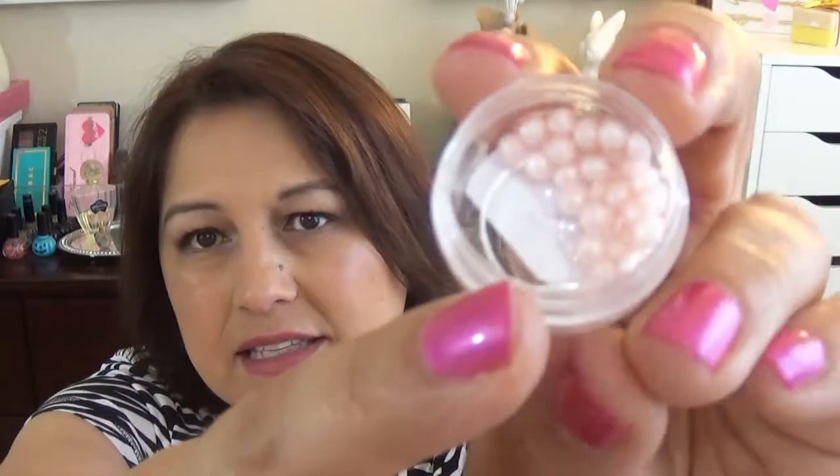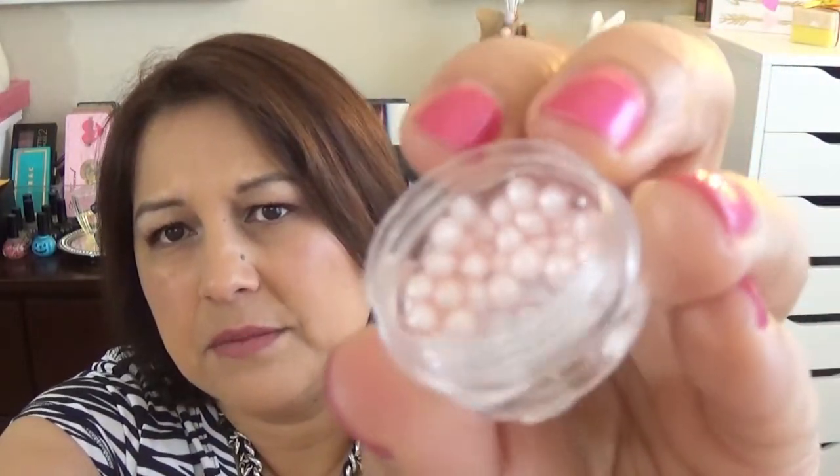The last sample is by Guerlain — it's the Météorites Pearl Base, so that's this last one here. I opened this up ahead of time so I could apply it under my foundation. This is what it looks like — it's a liquidy substance with these little pearl balls in there. It's an illuminating primer, and it's supposed to give you a glow from within. I was very surprised because I'm already wearing it under my foundation, and I was very surprised that it mattified.